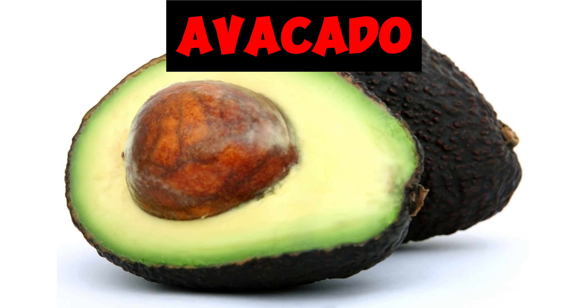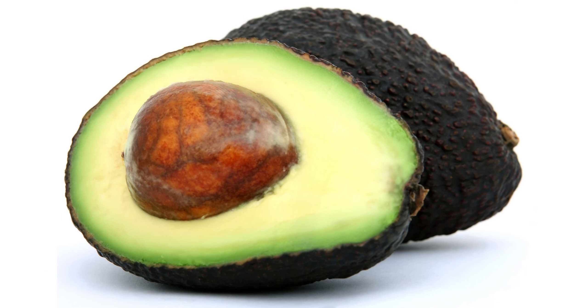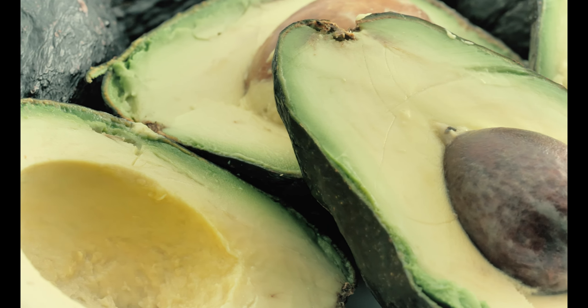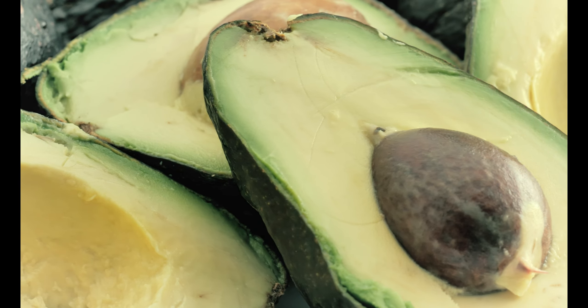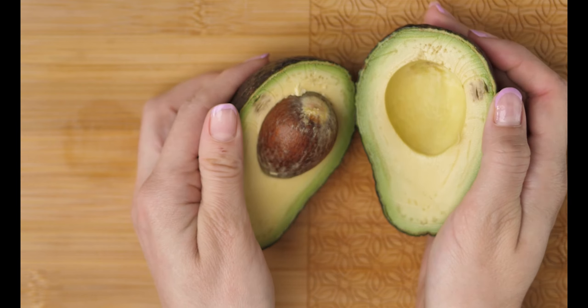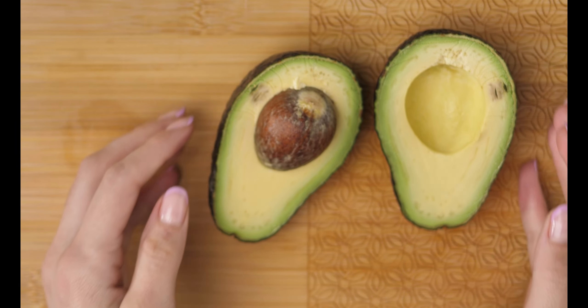Next we have avocado. Avocados are a good source of nutrients as well as monounsaturated fatty acids. Consuming avocados can regulate levels of HDL cholesterol and LDL cholesterol. One cup or 150 grams of avocado contains 14.7 grams of monounsaturated fats, which can reduce cholesterol levels and lower the risk of heart disease and strokes.